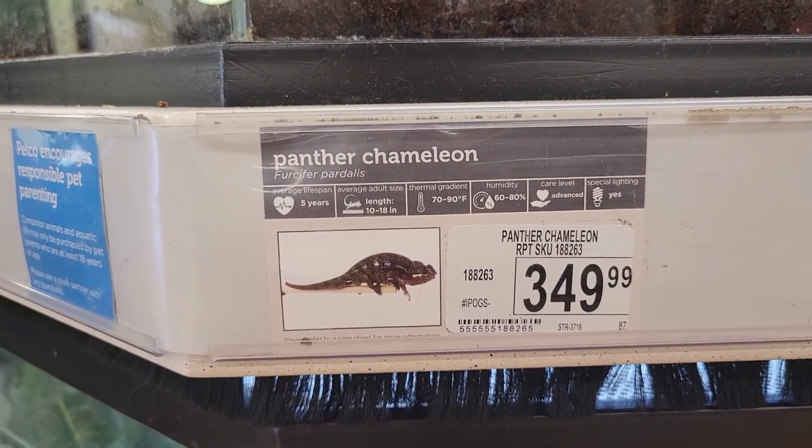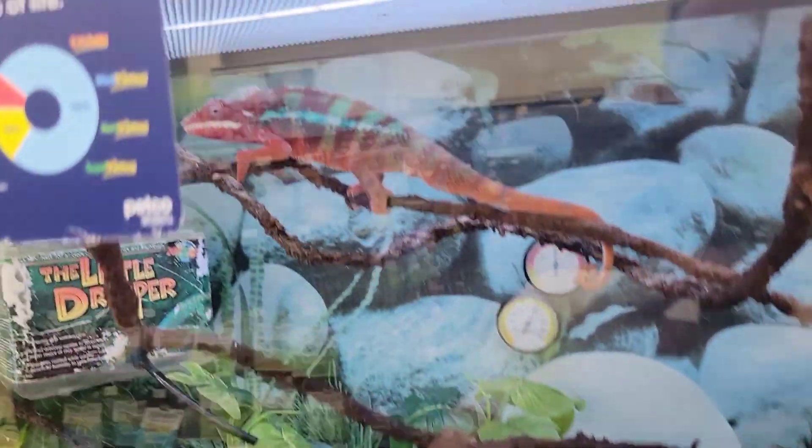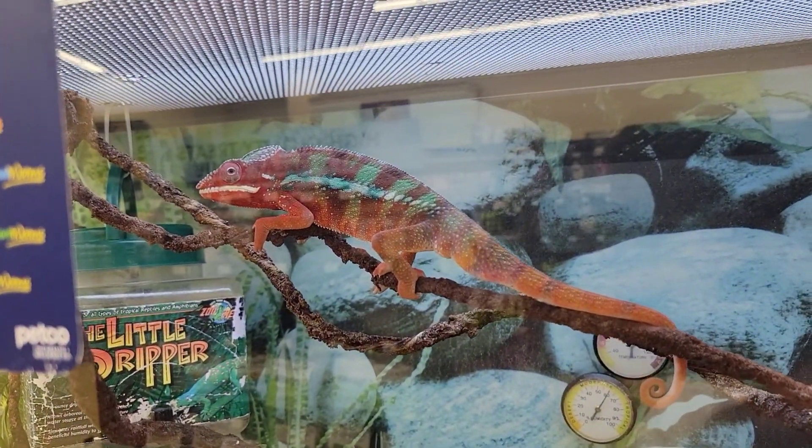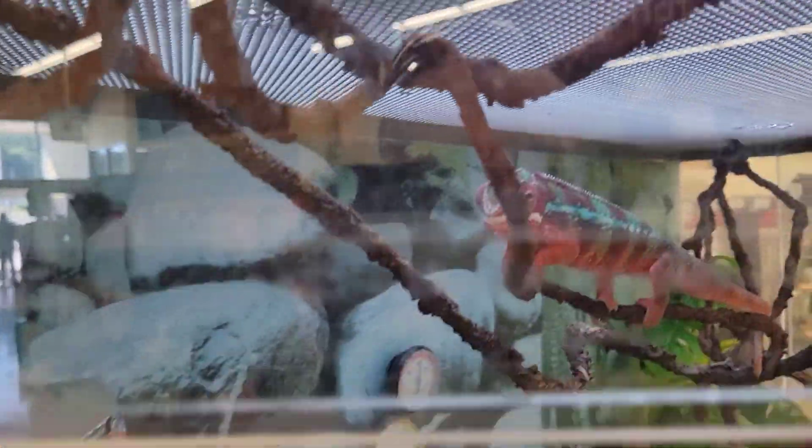So here is a panther chameleon — 350 bucks. Check out that thing. How cool is that guy? It's pretty big too.